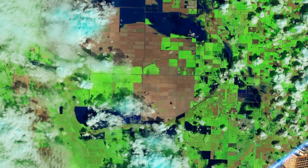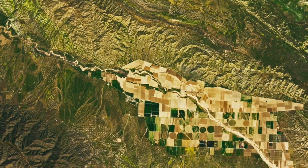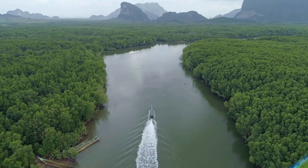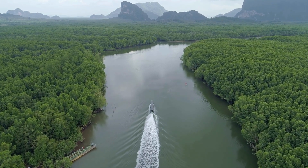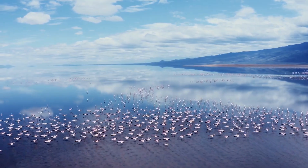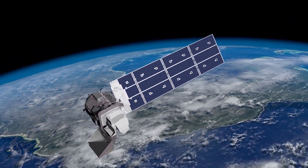As more satellite data becomes available and machine learning techniques continue to improve, so too will the potential for applications in additional fields critical to the health of our planet's ecosystems. In tackling the complex challenges of today and tomorrow, the blending of Landsat data and machine learning will be vital to help people make better decisions to protect our planet.